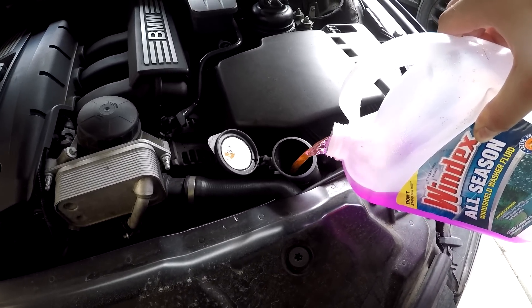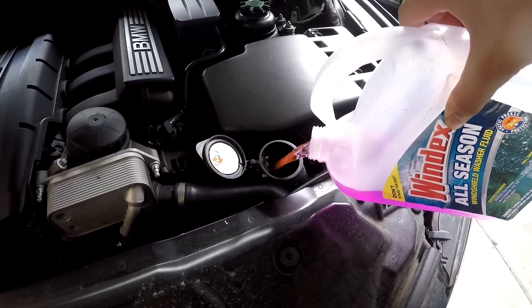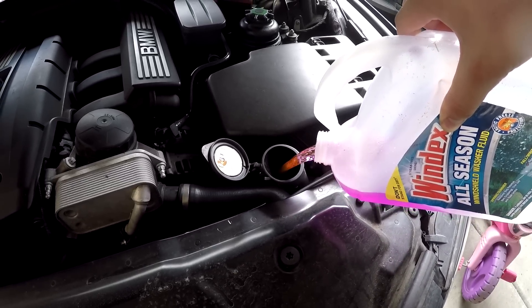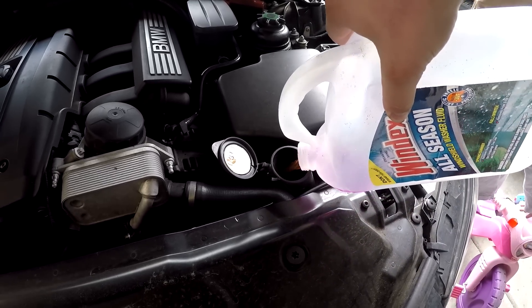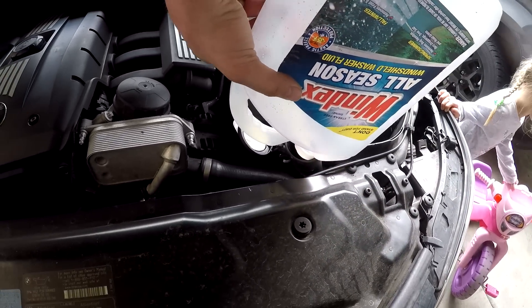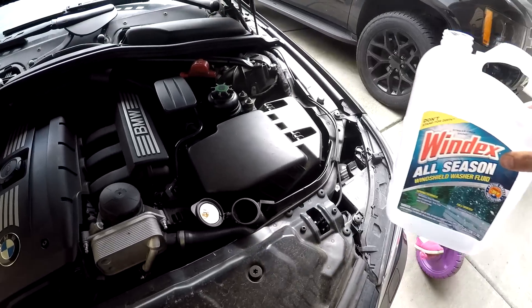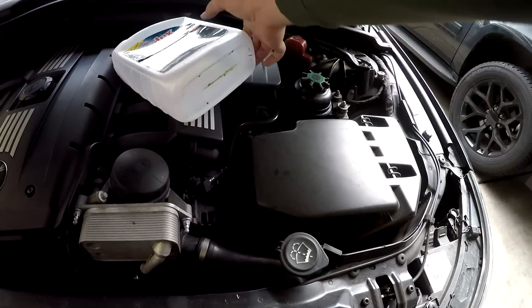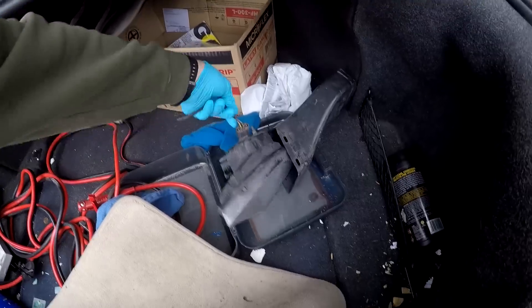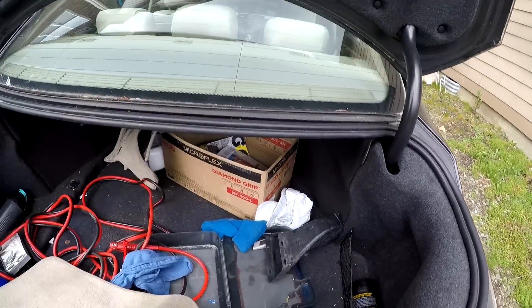Since this windshield washer fluid was already in the trunk, I might as well top it off. I've bought windshield wiper fluid before, poured it in, and then heard something running - looked underneath and everything I had just poured in was pouring out from under the car. Either a hose came off or the reservoir itself was completely busted. There's that.